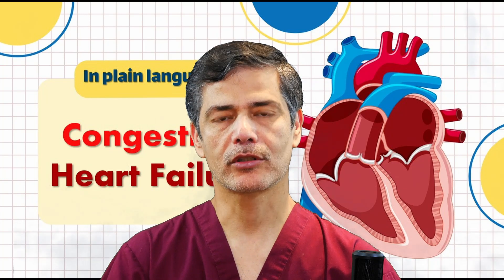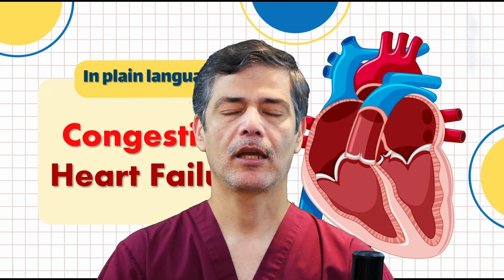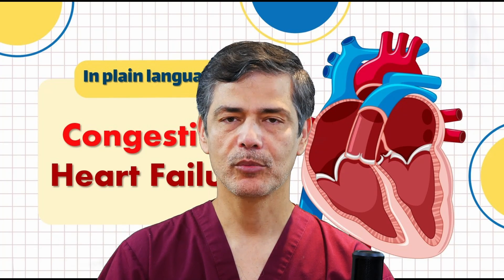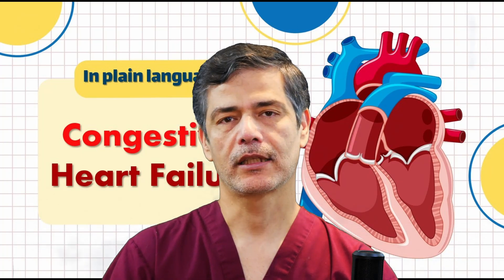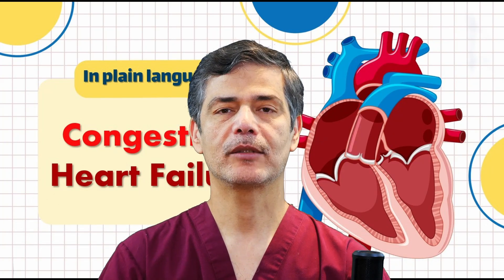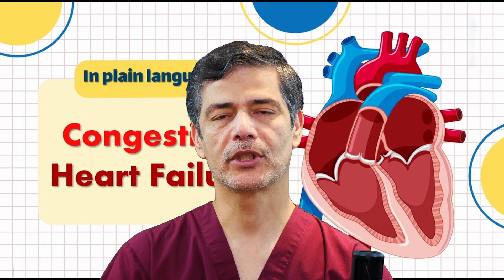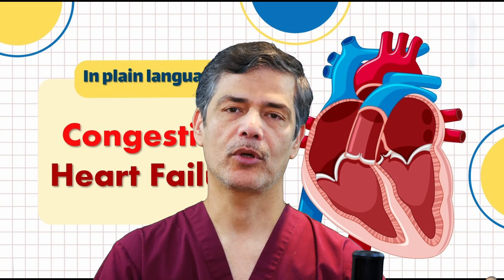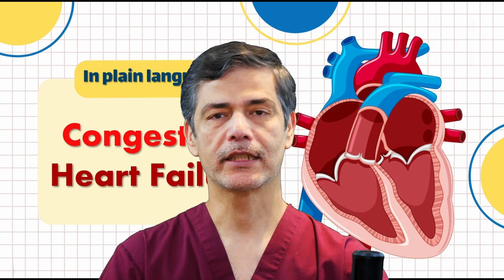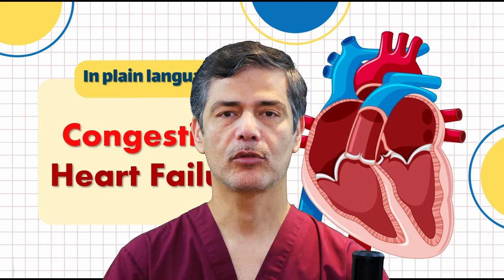Can heart failure be prevented? Yes. Preventive measures include controlling blood pressure and diabetes, eating a healthy diet, avoiding tobacco, alcohol, and drug use, exercising regularly, and treating coronary artery disease before it worsens. Individuals with a family history of heart disease, a congenital condition, or a history of heart attacks should be extra cautious.